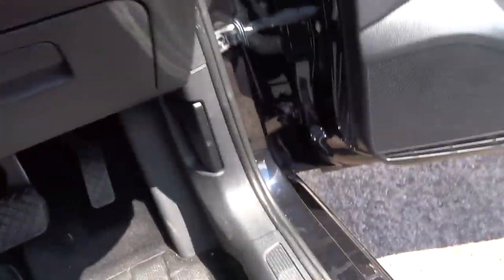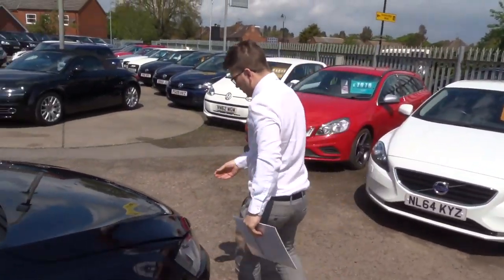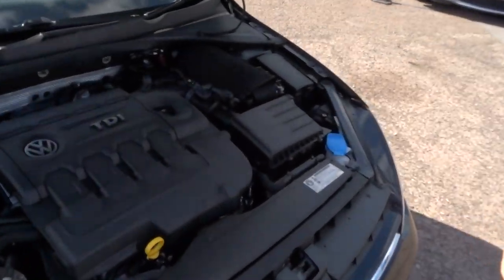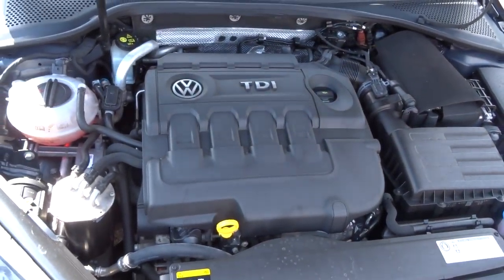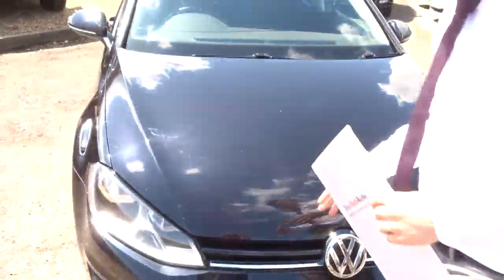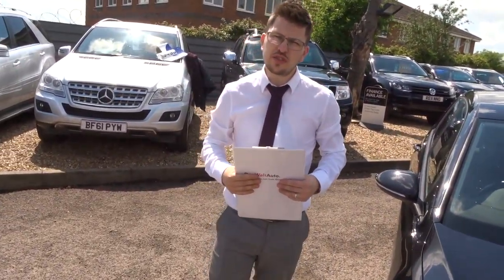Electric folding door mirrors. If we step back outside the car, we'll have a look under the bonnet and see what's what. Very clean engine bay.